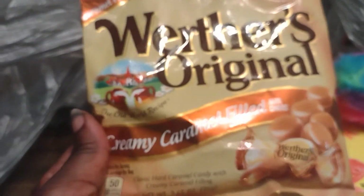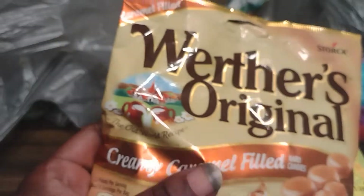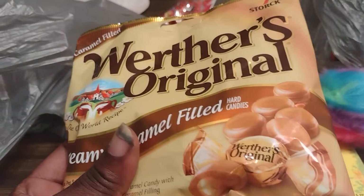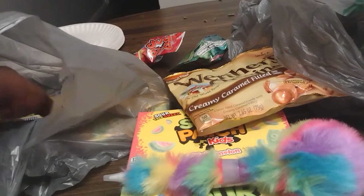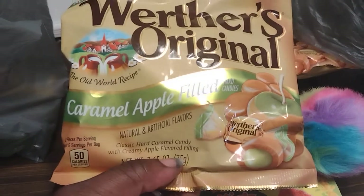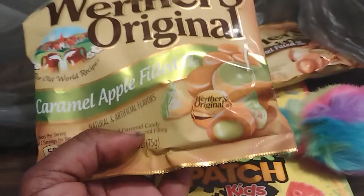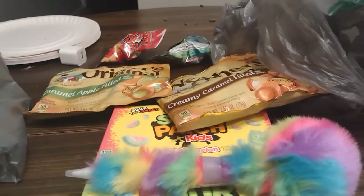Then I got these, which are probably going into the giveaway as well. Then I got these caramel apple — I'm pretty sure I'm putting those in the giveaway too.